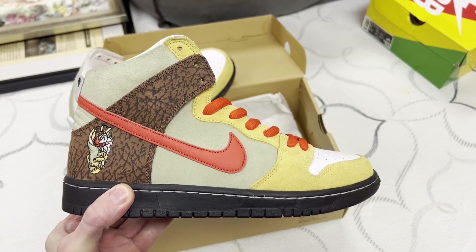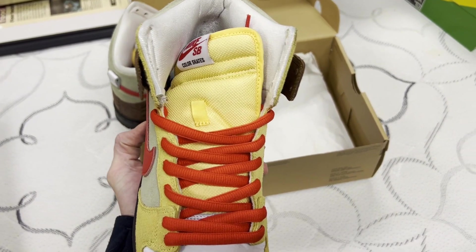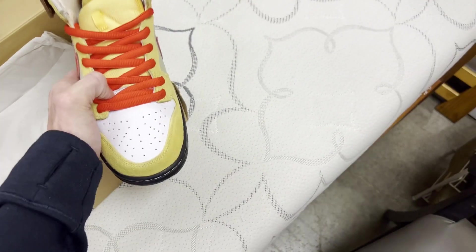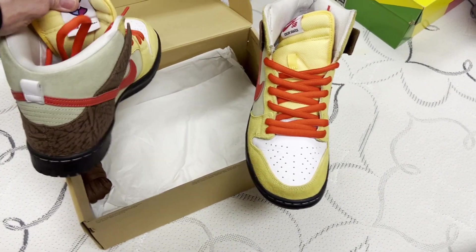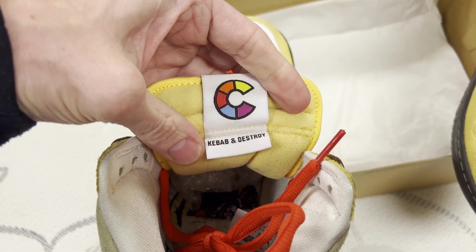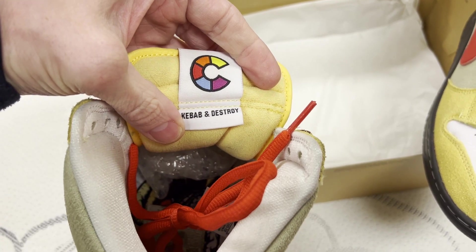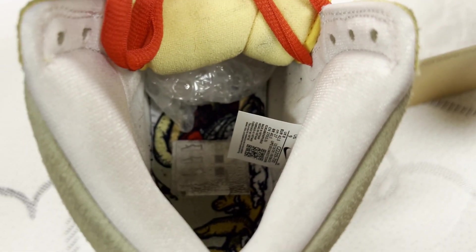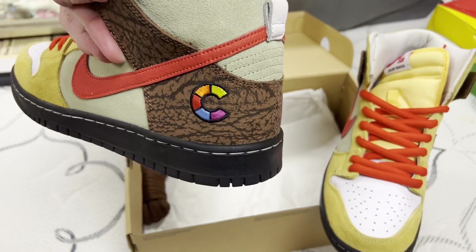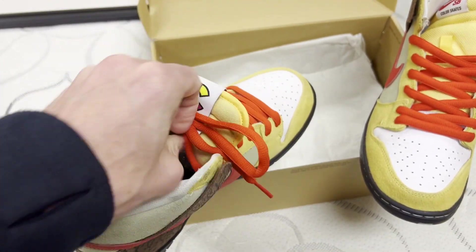In my opinion, this is a heck of a shoe, a beautiful colorway. And I believe these are a collaboration with — is it Concept? Forgive me, guys — but Kebab and Destroy. So you can even see the kebab on the footbed there. Super sick. Then we got what I believe is a Concept logo on this side of the shoe.